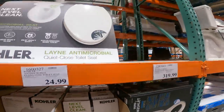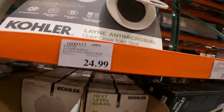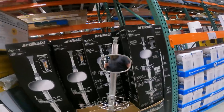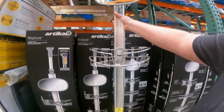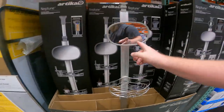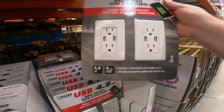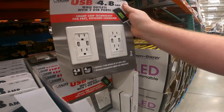Antimicrobial seat, $24.99, soft close, wonk shift, and it also fits your elongated bowl. Item 160-0327. Neptune shower caddy, $49.99 — you can add extra shelves on it. It comes with three shelves plus the mirror. USB 4.8 amp outlets with two USB ports in the two-pack, $17.99. Item 119-3819.